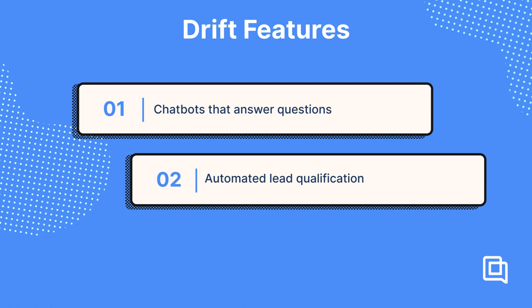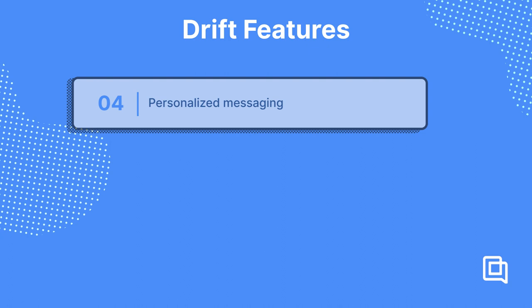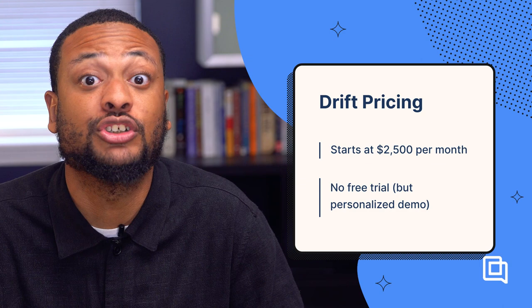If you're curious about a standalone chatbot software, here are some of the features you can expect: chatbots that answer questions with links to help documents, automated lead qualification to identify potential customers, real-time messaging to connect with visitors while they are on the website, personalized messaging based on visitor behavior and preferences, and integration with CRM systems for seamless lead management. Drift starts at $2,500 per month for live chat, custom chatbots, and many more sales features. Larger plans are available for custom pricing. Drift doesn't have a free trial, but you can get a free preview of what Drift looks like on your website.